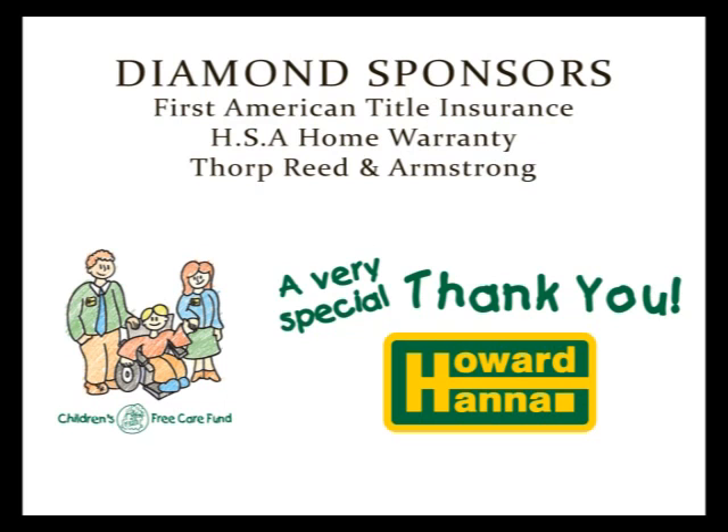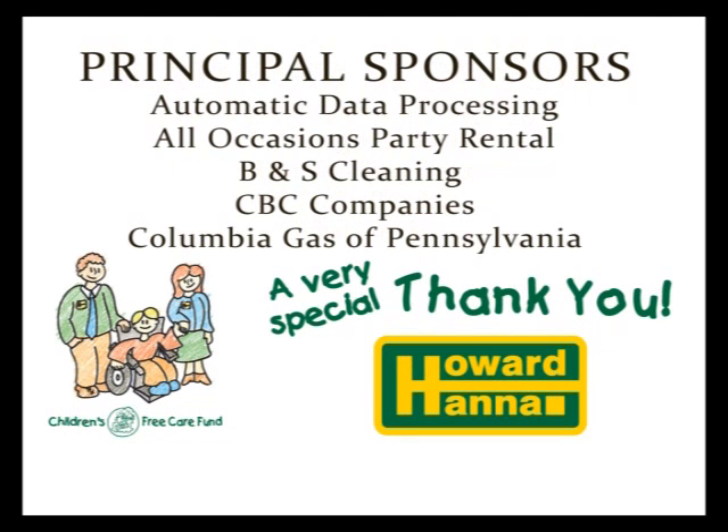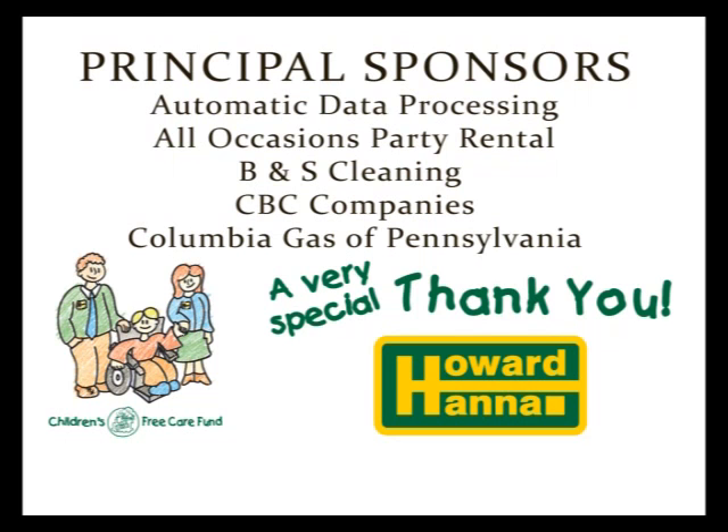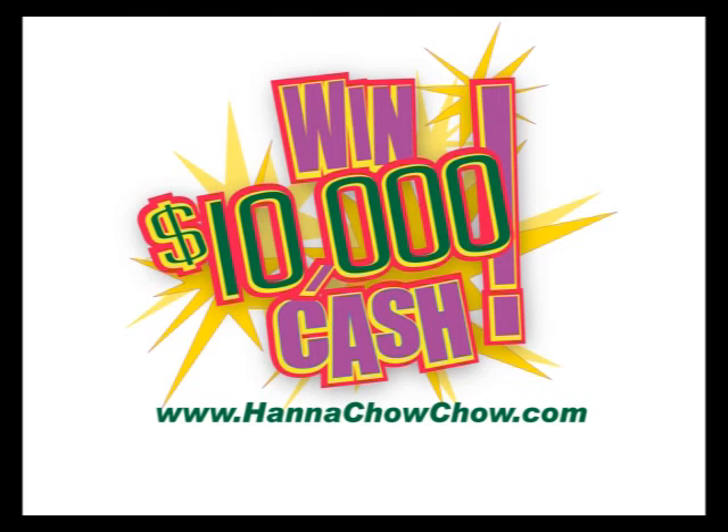Howard Hanna would like to take a moment to thank the generous diamond, platinum, and principal sponsors who made our 2012 Choo Choo Chow Chow fundraising campaign for the Children's Free Care Fund such a great success. More than 100 Howard Hanna offices held festive events to raise money in support of this worthy cause, which helps ensure that children and families without health care coverage receive medical treatment. Thanks to the hard work of our sales associates, managers, and staff, as well as the generosity of our sponsors and those who attended our events, we have been able to donate more than $8 million to the markets we serve over the last 24 years. Raffle tickets for a chance to win $10,000 can still be purchased through February 24th at your local Howard Hanna office or online at hannahchowchow.com, with all proceeds to benefit the Children's Free Care Fund.